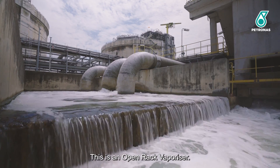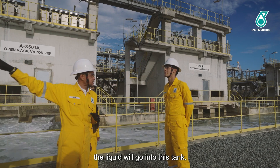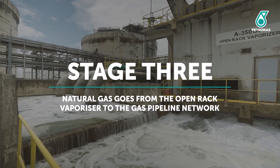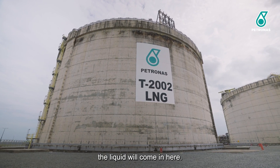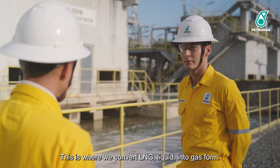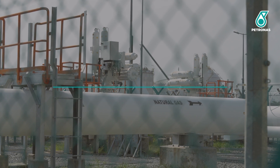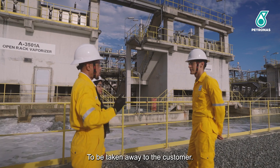This is the open rack vaporizer. We come over from the entry point — the liquid goes into this tank. From this tank, the liquid is pumped into here. This is the center of the gasification; this is where we convert LNG liquid into gas form. The gas will then flow into the main pipeline to be delivered to the customer.